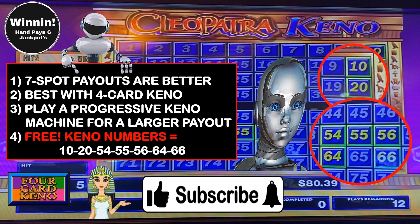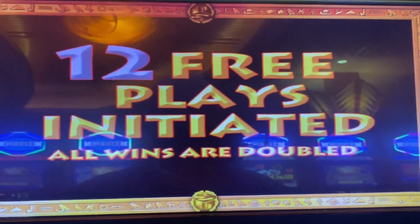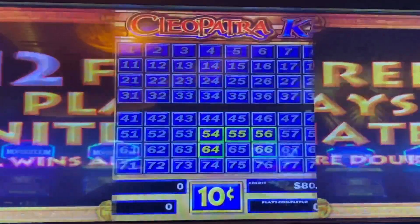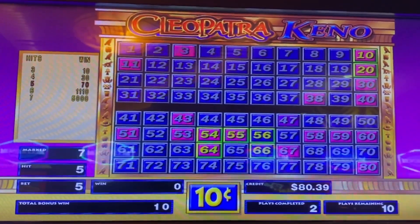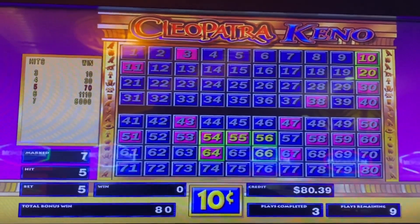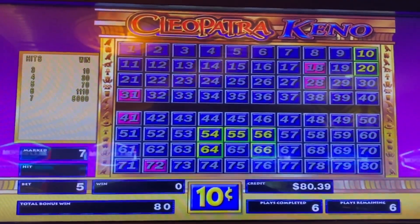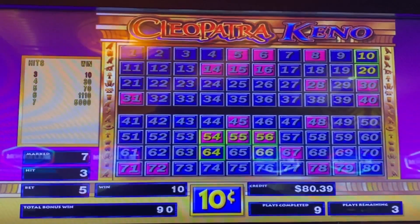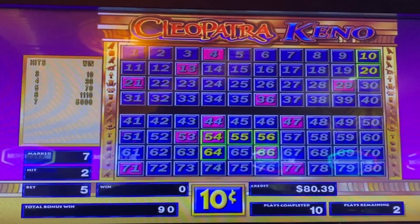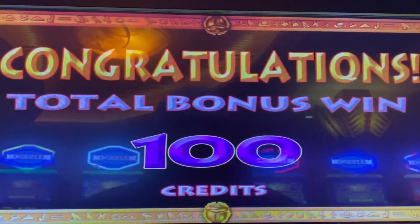Subscribe for more 7-spot Keno strategies and write down this free 7-spot. Let's put this 7-spot to the test with our next bonus round. Bet is 5, coin is 10. 3 out of 7. But that 5 out of 7 is a lot better — let's get a whole bunch more of those. Notice the Keno numbers and where they're spread out on the card. Halfway through with 6 plays. We'll take that 3 out of 7.